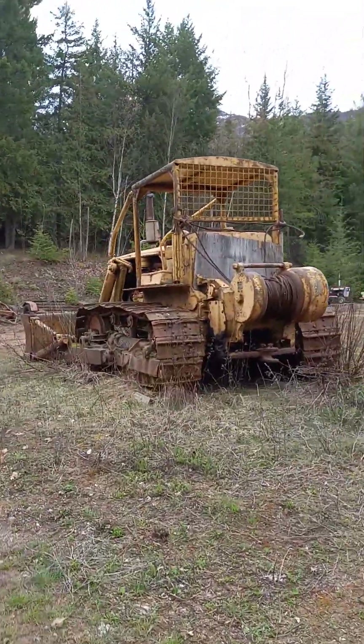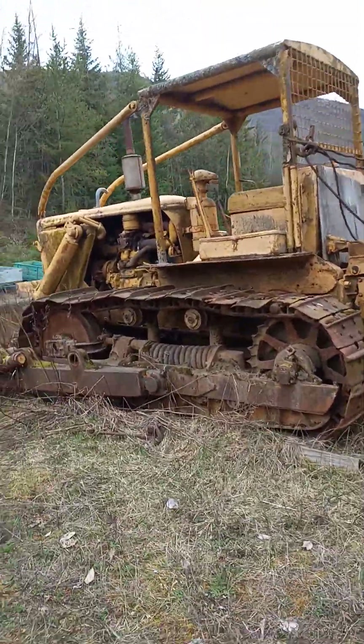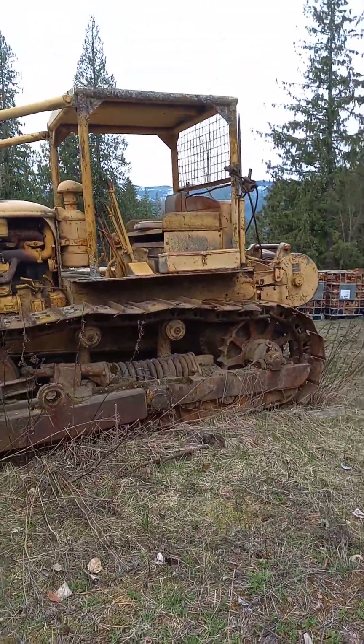Look at that beauty. And this does run — we will get a video up of it running, but that'll be a separate one, probably in the next couple of days hopefully.